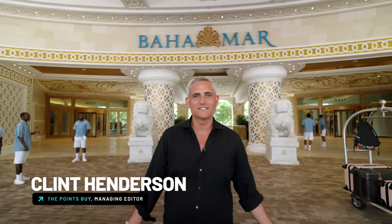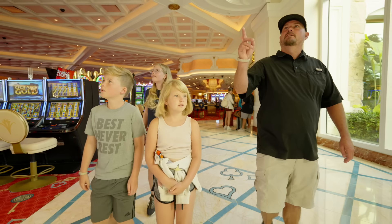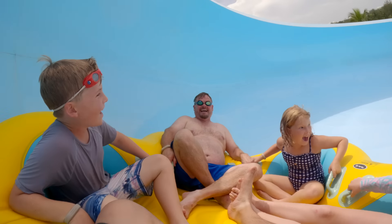Hey everybody, I'm Clint from the Point Sky and we're here at the beautiful Grand Hyatt Baja Mar. I brought my brother, my two nieces and nephew. We're gonna have a family adventure here. We're gonna go check out the rooms at the Grand Hyatt Baja Mar and I'm gonna tell you all about it. Come on.